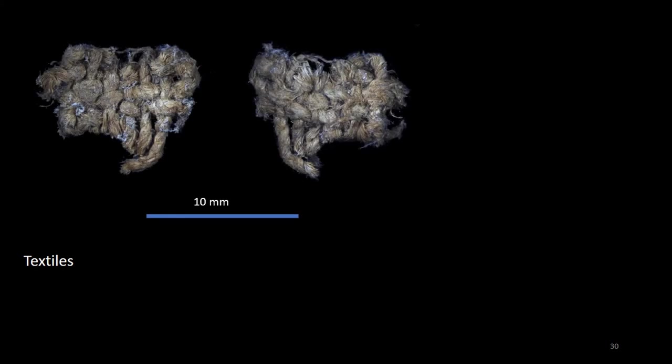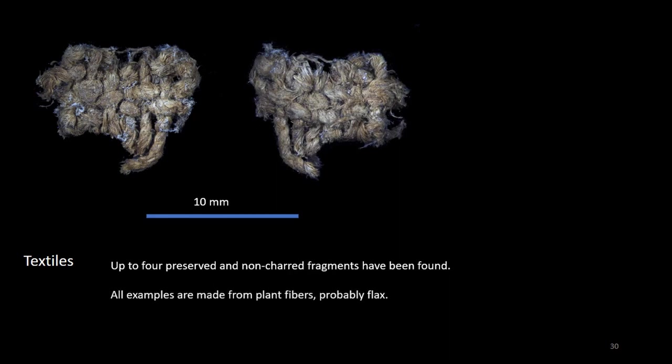The most spectacular find is up to four fragments of textile, partially preserved. This is an exceptional finding in the Mediterranean, and it has been preserved not by carbonization, as usually happens here, but by desiccation and by the acid nature of the sediment. This fragment, made of vegetable fiber — possibly flax — showed plain weave fabric and Z-twist, as in most of the examples known for the Copper Age in the Iberian Peninsula.